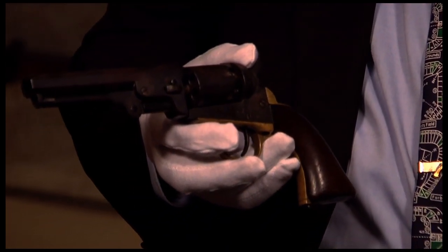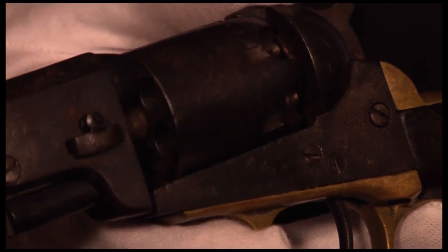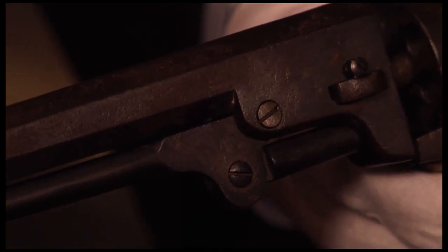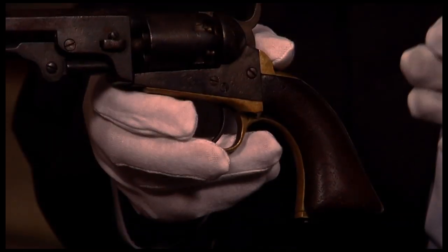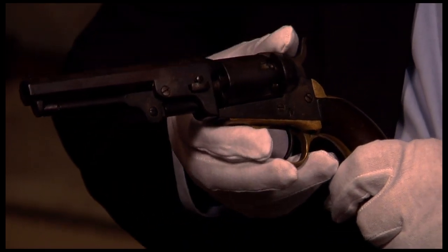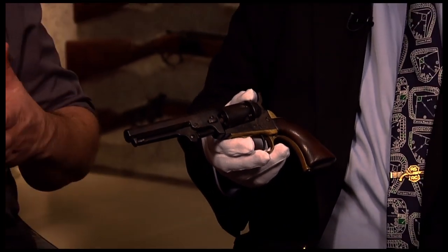The Colt 1849 Pocket was one of the first items in the history of man to be made completely in a factory with interchangeable parts, which meant the price was much lower than even a handmade single shot would have been. As Horace Greeley once said, 'Go West, young man' — a lot of that was made possible by the ability to purchase a five- or six-shot Model 1849 Colt Pocket revolver.